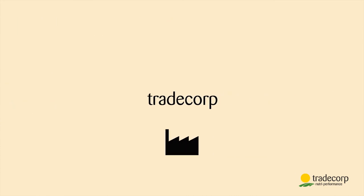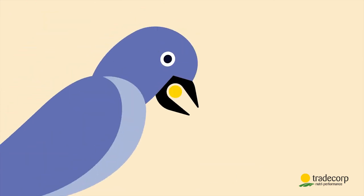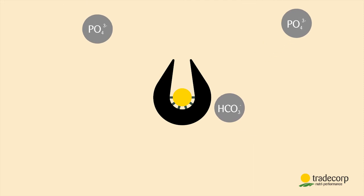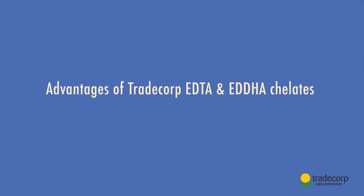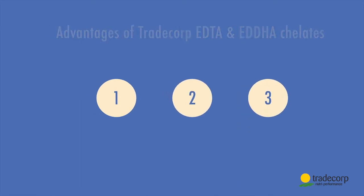To avoid these inconveniences, Trade Corp synthesizes its EDTA and EDDHA chelating agents and formulates its own chelates, like the bird's beak. Trade Corp's chelates protect the micronutrients from negative interactions thanks to their solid links. The chelates act as a protective shield, and the nutrients are then easily assimilated by the plant.